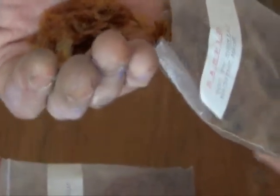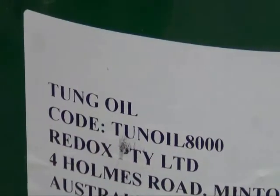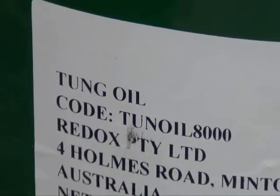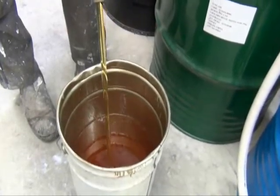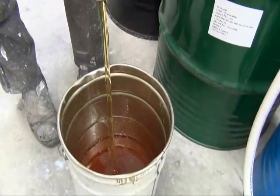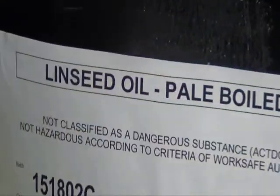Basically the ingredients we use, like I said before, they are usually plant oils — anything like safflower oil, soya oils, linseed and tung oils, pine resins.